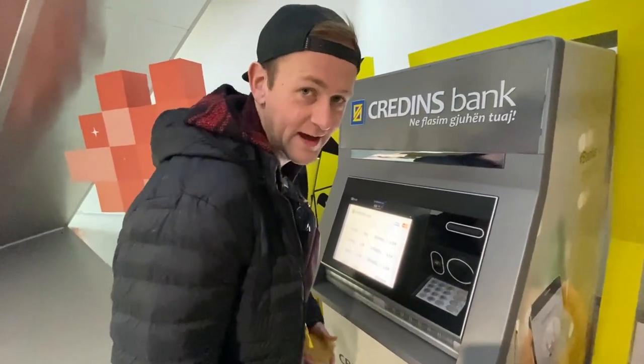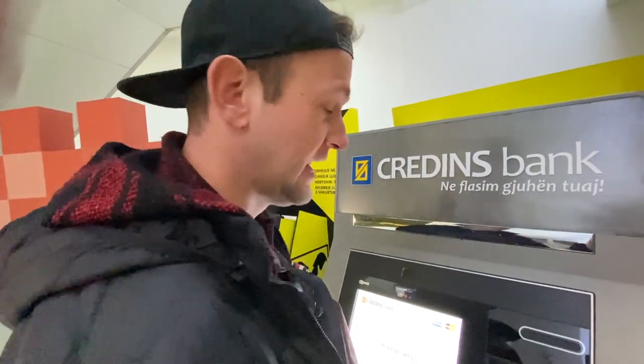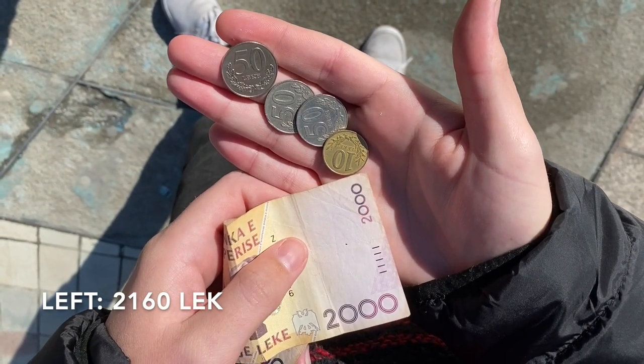First up is the ATM. We're at the ATM that we use the most, which is Credins, just because it gives us a really low commission rate and usually has some free Wi-Fi as well. So if you don't have a SIM card and you want to use that Wi-Fi to withdraw your money, it's perfect. We're going to be taking 2,000 lek out. The commission rates are very low and very affordable. This bank in particular has been our favourite from the very first time we came to Albania - we've been using it ever since. So we have our lek now, let's go and spend it.